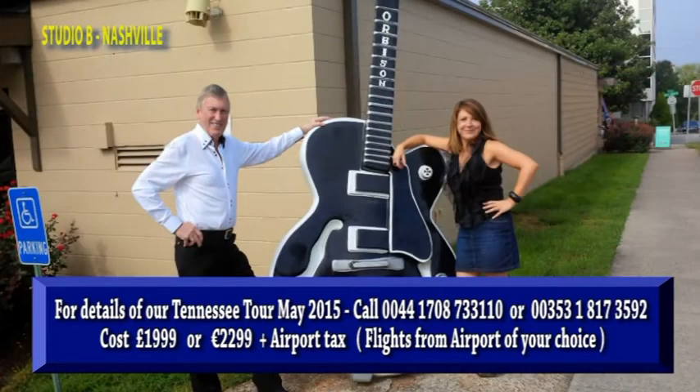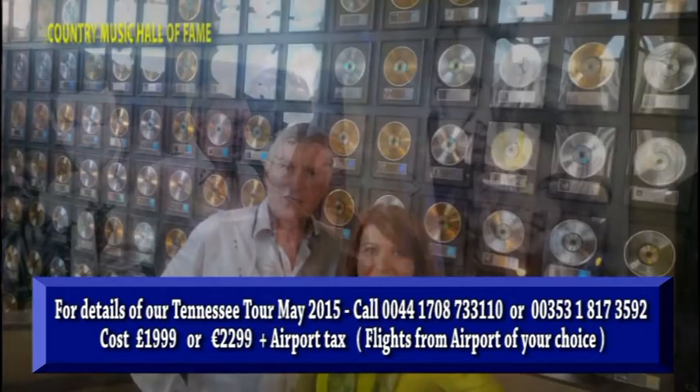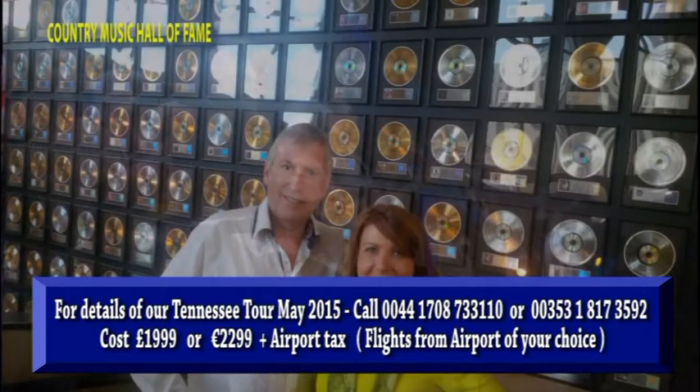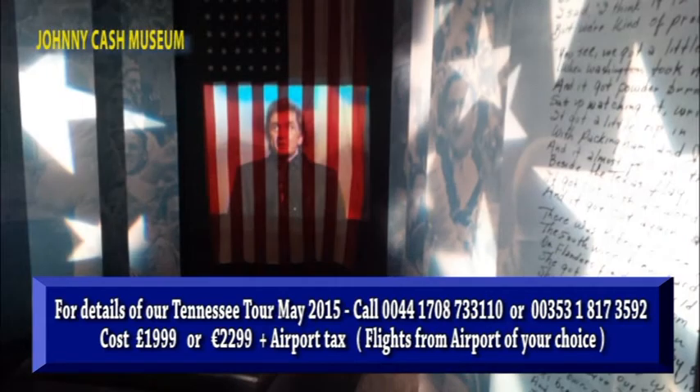Then it's on to the historic Studio B. You're gonna love it here — it is steeped in history and you're gonna stand on the spot where the legends recorded their many hits. It's then on to the Country Music Hall of Fame. Just spend the day here and enjoy the history.